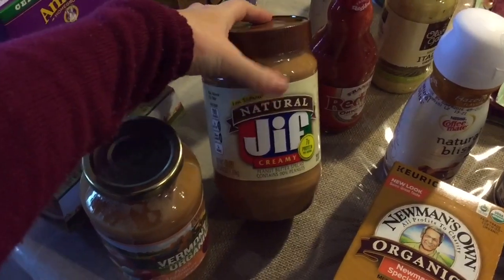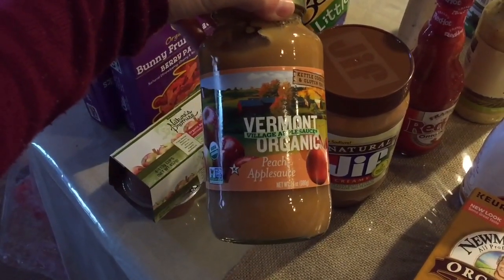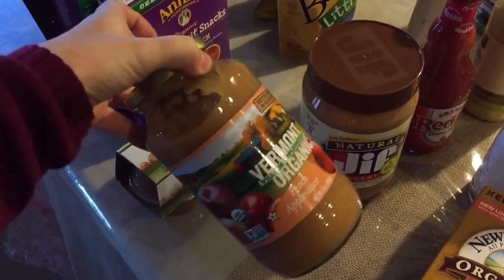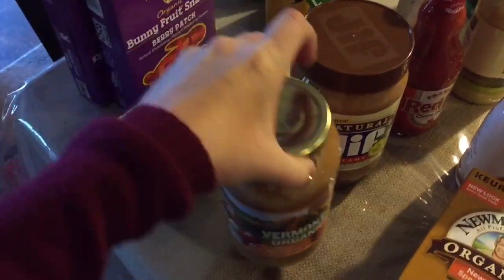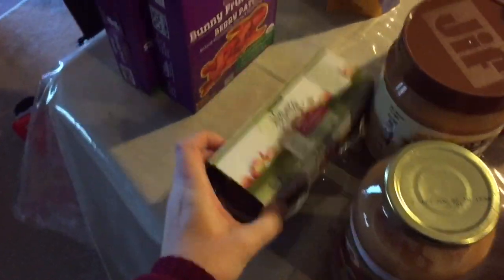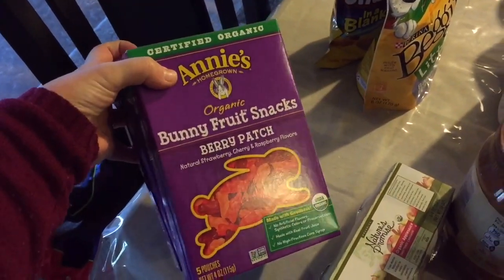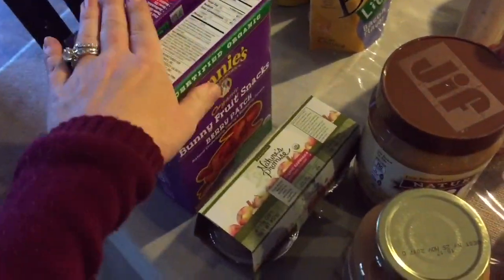And then we buy the natural Jif creamy peanut butter. And then this Vermont organic peach applesauce — it's really, really good and my kids like it. And then some more applesauce — my kids love applesauce. And then I can't ever go anywhere without getting some more Annie's fruit snacks, so I picked up two of those. They were on sale.